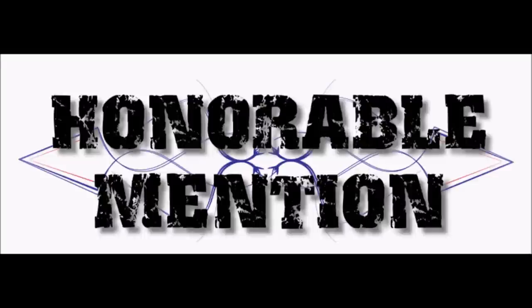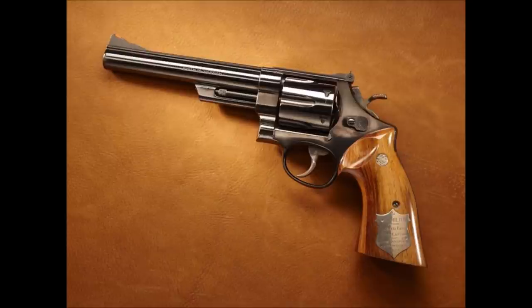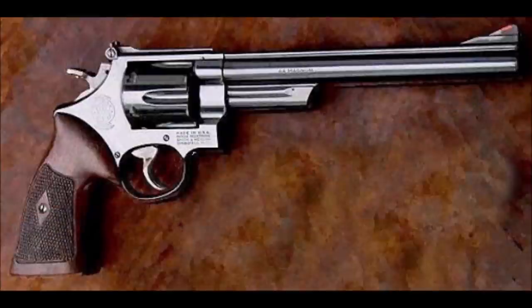Before we begin, I want to give an honorable mention to the Smith & Wesson Model 29. I didn't include it in the list mainly because it would clearly take the number one spot. It has the benefit of being the star of the Dirty Harry films, and is much more exposed than the others. The Smith & Wesson Model 29 is the father of double action big bore revolvers, and set the standard that all future big bore double action revolvers had to meet or beat.